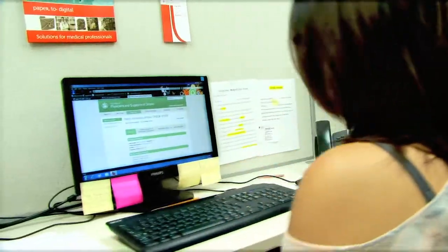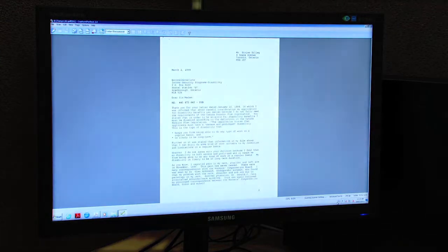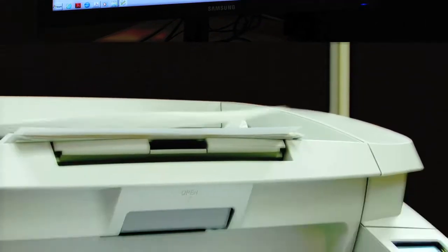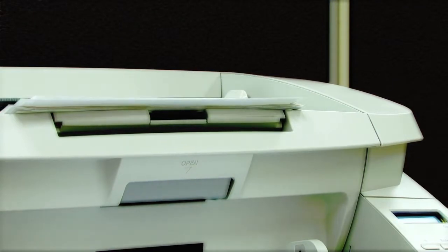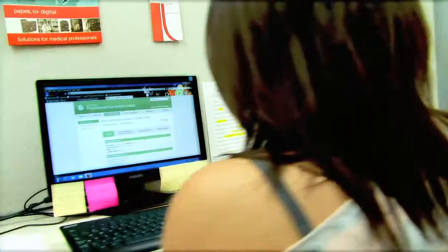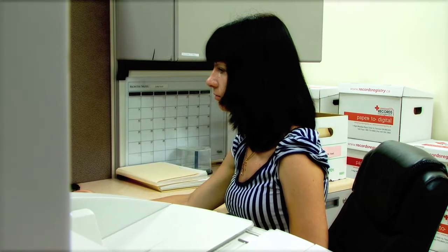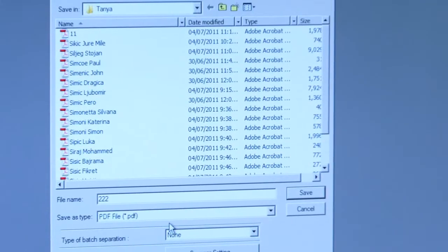All files are checked again for quality assurance before the new electronic records are delivered to the client. In the case of large-volume document transfers, a secure virtual private network is used. Electronic vaulting, or encrypting, is available for storage of large document files.